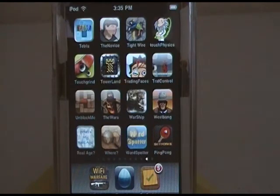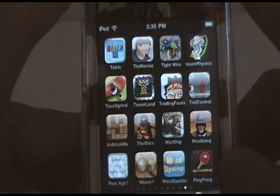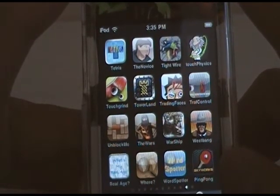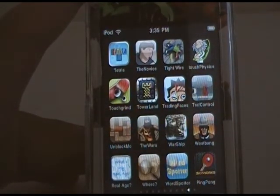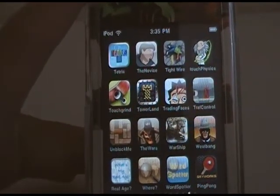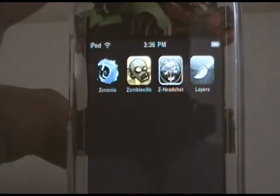Alright, sorry about that — just fixed my tripod. Let's start from the top: Tetris, The Novis, Tightwire, Touch Physics, Touch Grind, Tower Land, Trading Faces, Traffic Control, Unblock Me, The Wars, Warship, West Bang, What's My Real Age, Where In The World, Word Spotter, World Cup Ping Pong, Zenonia, Zombieville USA, Zombie Headshot, and Layers.